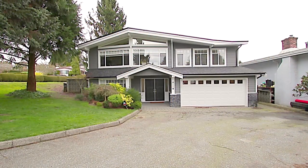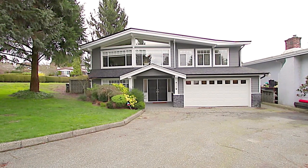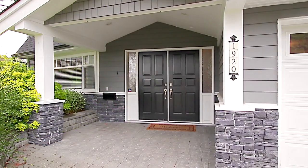Welcome to 1920 Fell Avenue, a luxurious family home on an expansive corner lot in Burnaby.